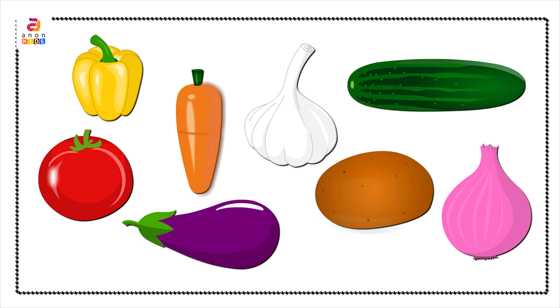Here is a group of vegetables. Let's name them. Tomato in red color. Garlic in white color. Onion in pink color. Capsicum in yellow color. Potato in brown color. In green color. Brinjal in purple color. And finally, carrots in orange color.